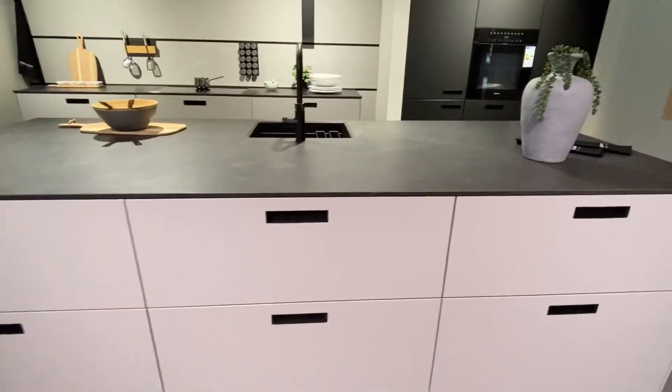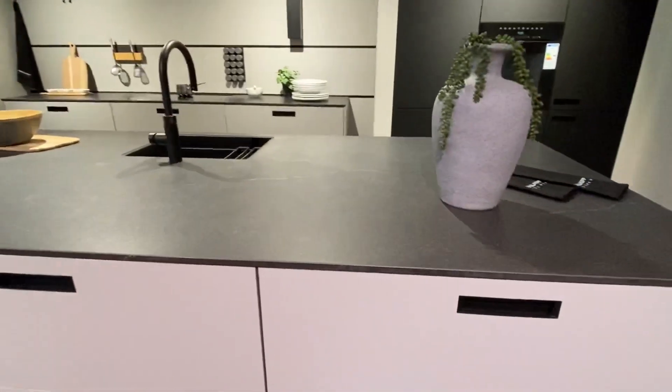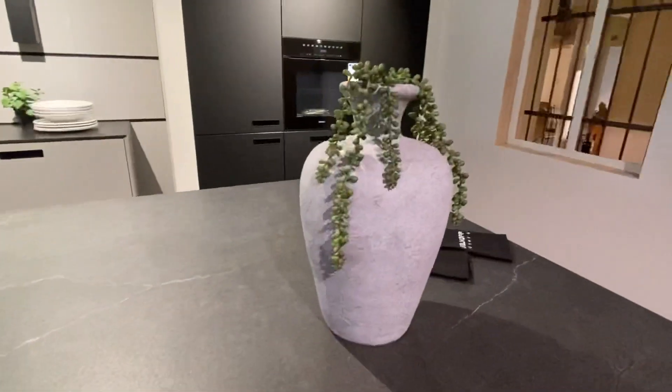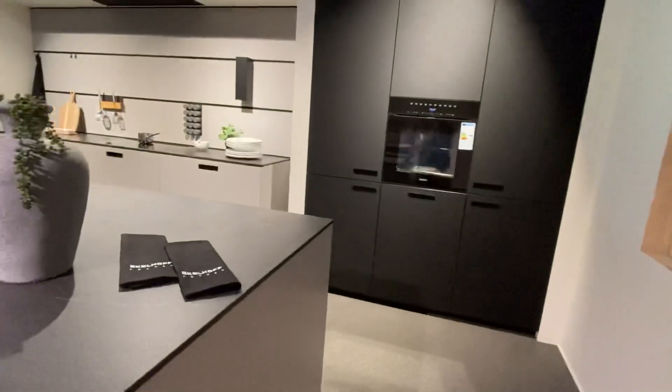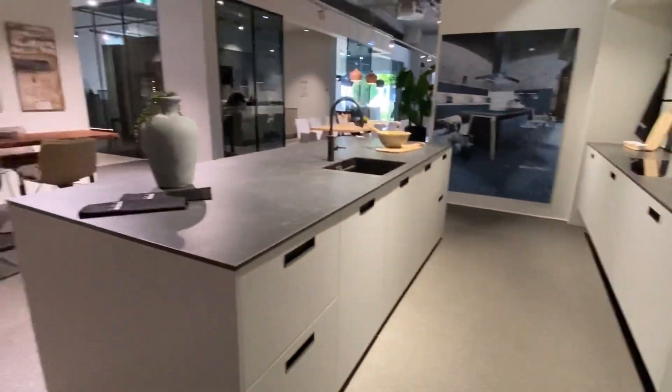They have very nice kitchens here, and really good German brands — Miele, Siemens, and Bosch.